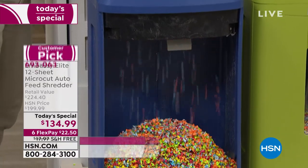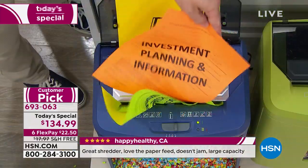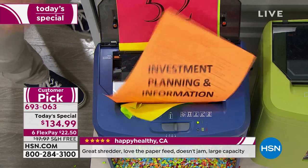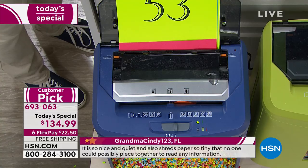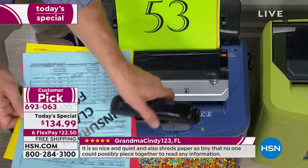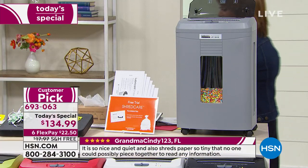$22 is all you pay today to get it home — that's any debit card, any credit card, any brand-new customer. We'll ship it out to you on that first payment. Item number 693063. You can absolutely put this through its paces.